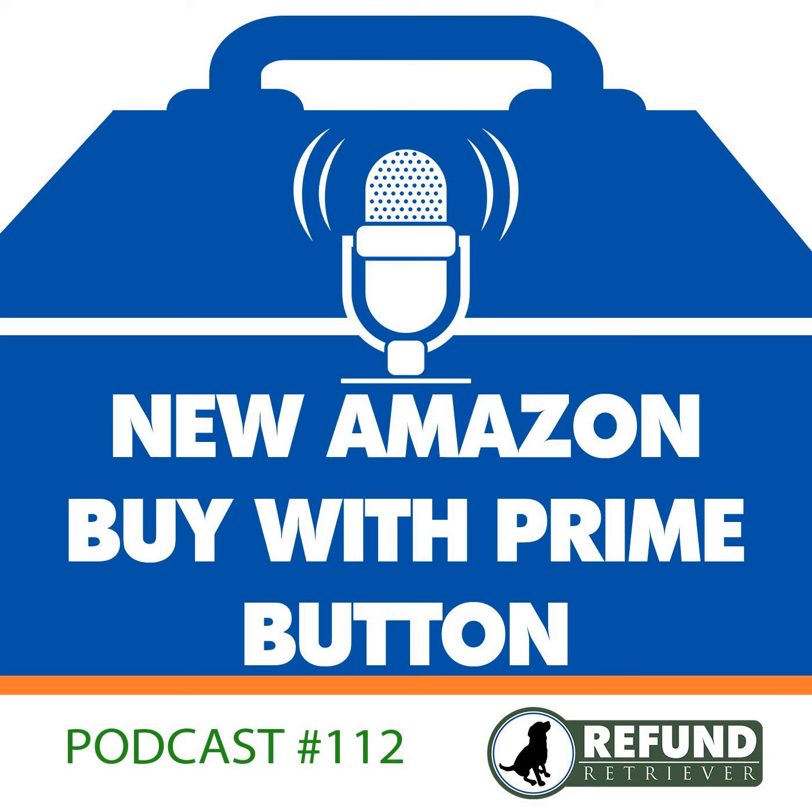Merchants will be able to add that button to their online store pretty easily. Once live, the merchants will receive the shopper's order information via email to provide further customer service. Amazon says that Buy with Prime is going to be easy to add to most existing direct-to-consumer online stores.